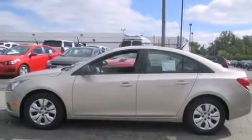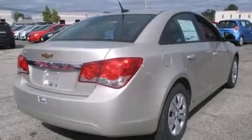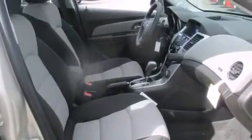All of the following features are included: Bluetooth mobile device connectivity, a low tire pressure indicator, full power accessories, rear curtain airbags, rear seat childproof door locks, air conditioning, fog lamps, traction control, a keyless entry system, and satellite radio.